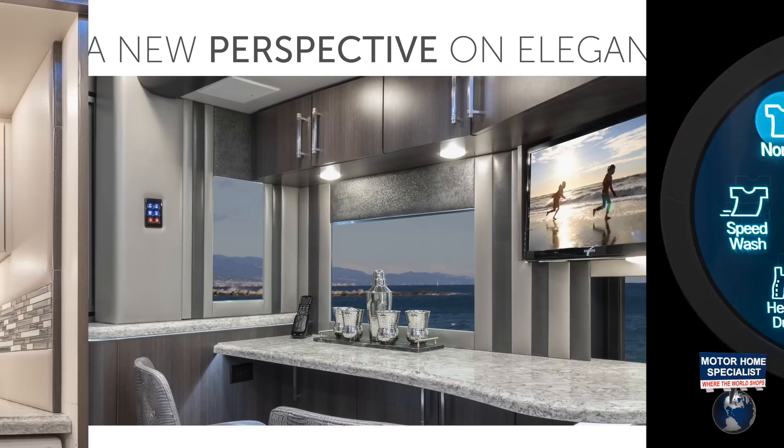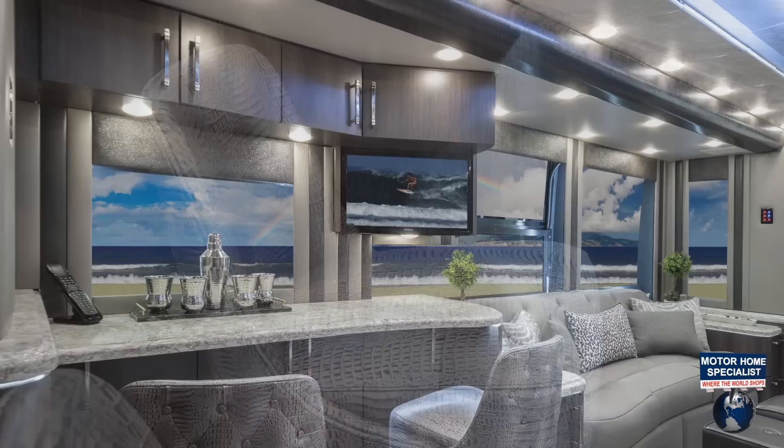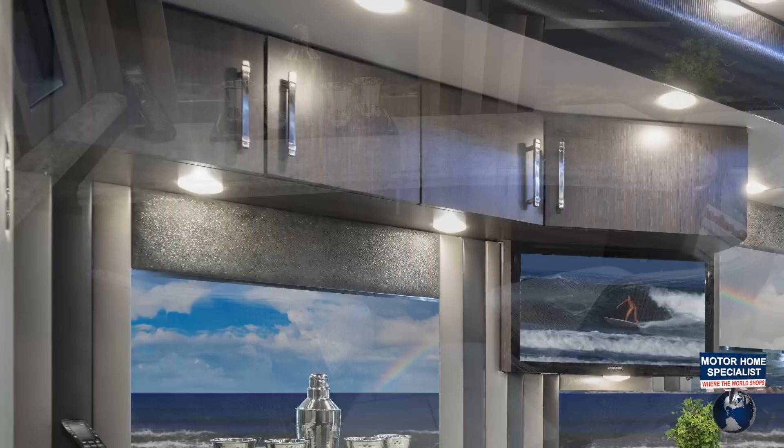The Dining Lounge offers a new perspective featuring dual plush swivel seats adorned in custom hides. The Dining Lounge also has an HDTV, plenty of overhead cabinet space, as well as hidden storage under the countertop.